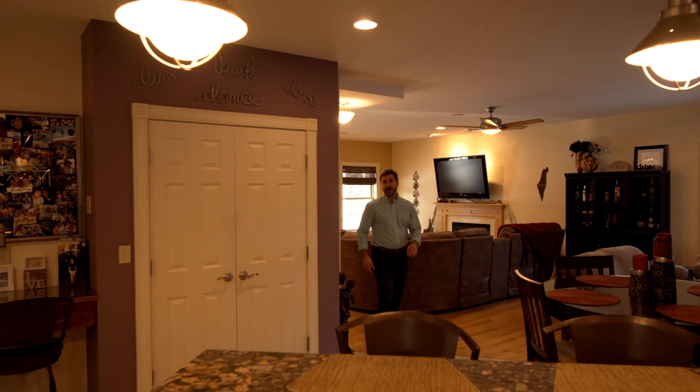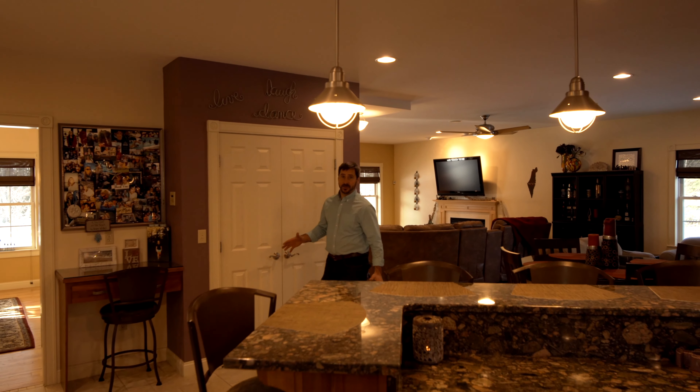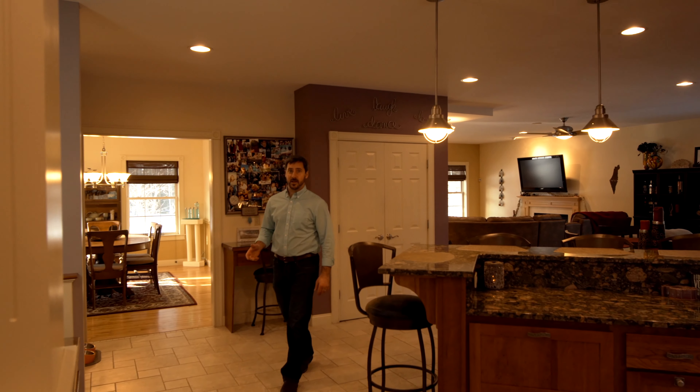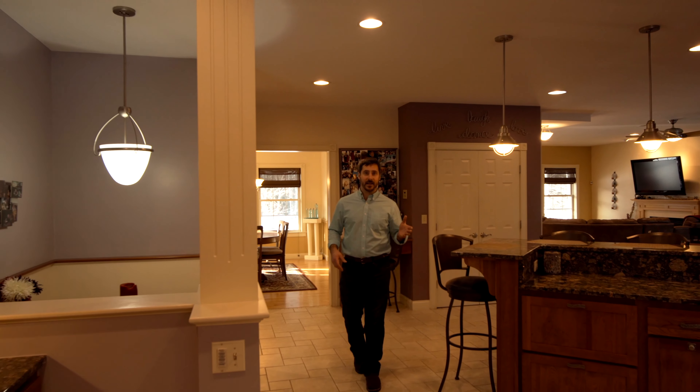This home features five bedrooms and five bathrooms with a huge master en suite. It's a full five-piece bathroom, an oversized walk-in closet featuring California Closets wall-to-wall and an island.